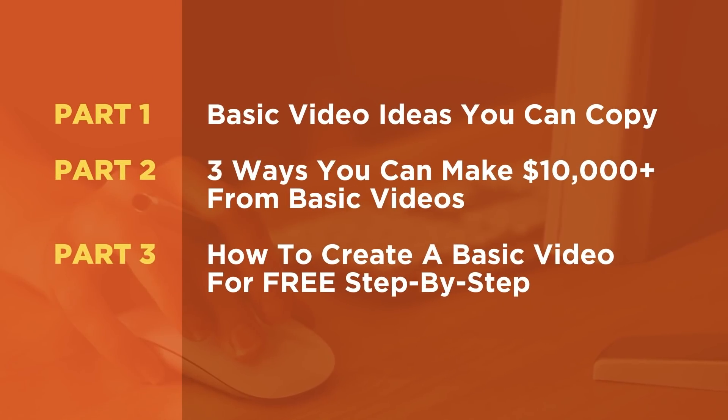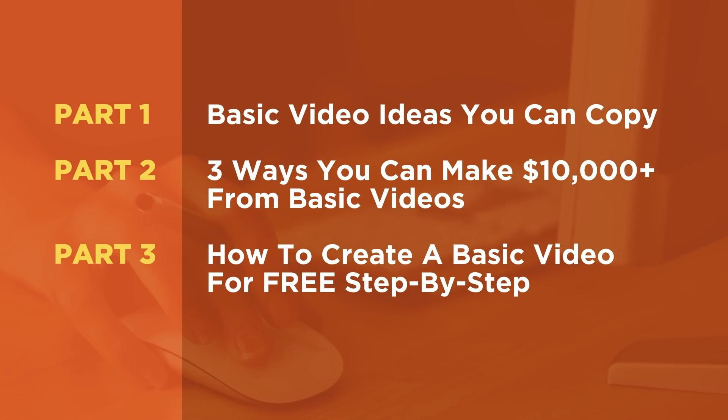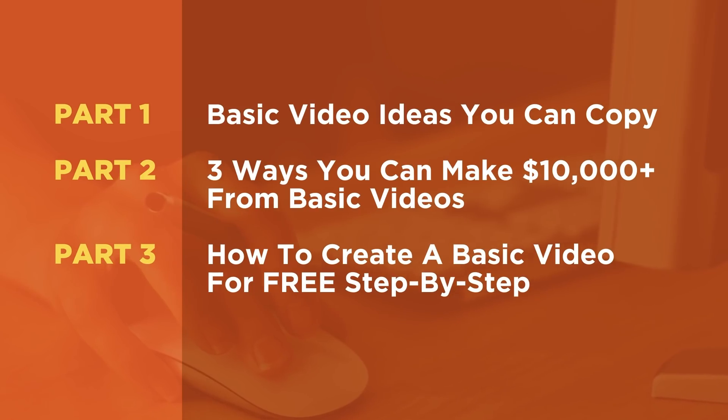To help you with this method, not only am I gonna show how it works, but I'm also going to be showing you the three-part process to setting up this method yourself. First, I'll be taking a look at different types of basic videos that you can upload. Then I'll show you the three ways that people are earning $10,000 plus a month from uploading these basic videos. And then finally, I'll show you step-by-step me making and creating one of these basic videos.